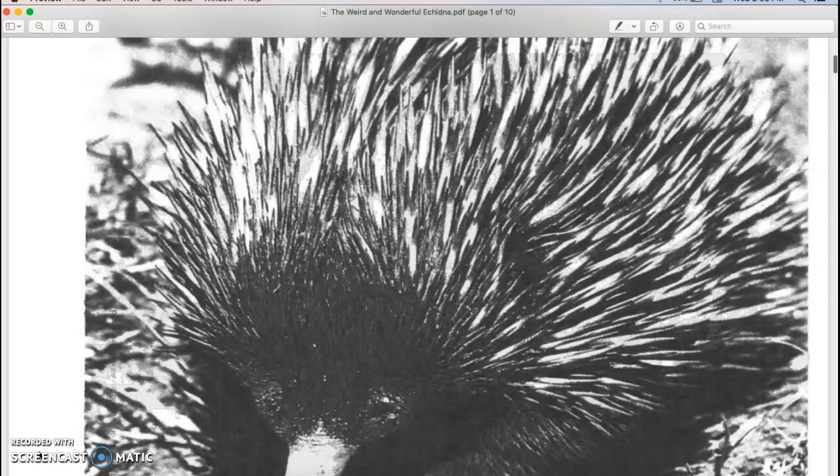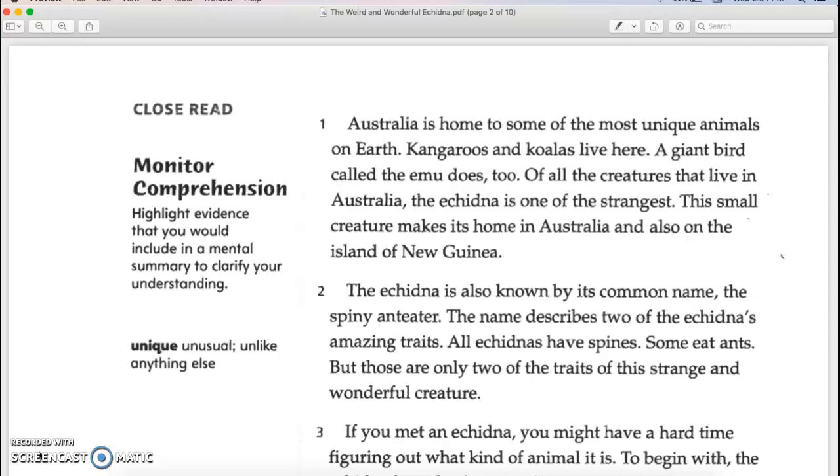The Weird and Wonderful Echidna by Mike Jung. Australia is home to some of the most unique animals on Earth. Kangaroos and koalas live here. A giant bird called the emu does too. Of all the creatures that live in Australia, the echidna is one of the strangest.